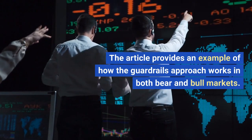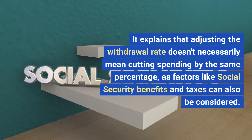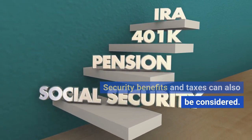The article provides an example of how the Guardrails Approach works in both bear and bull markets. It explains that adjusting the withdrawal rate doesn't necessarily mean cutting spending by the same percentage, as factors like Social Security benefits and taxes can also be considered.